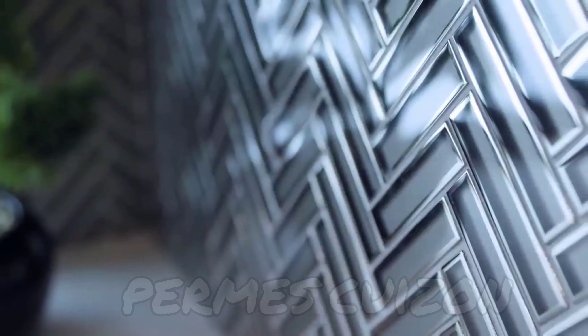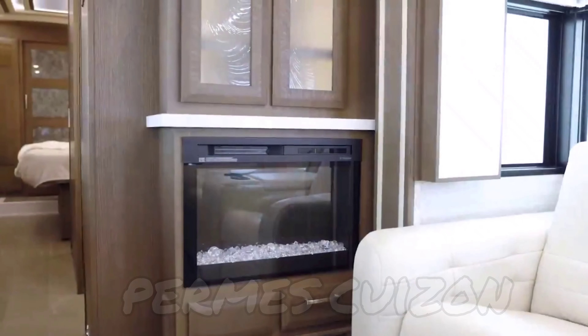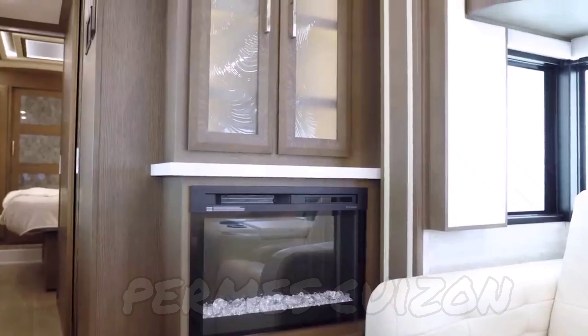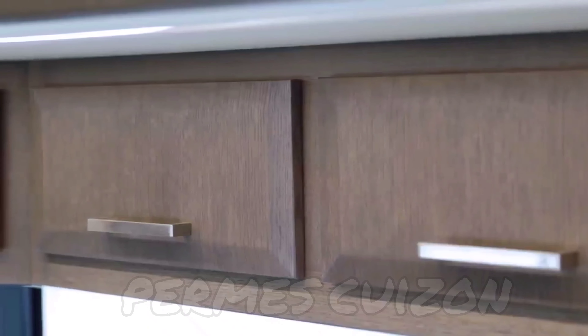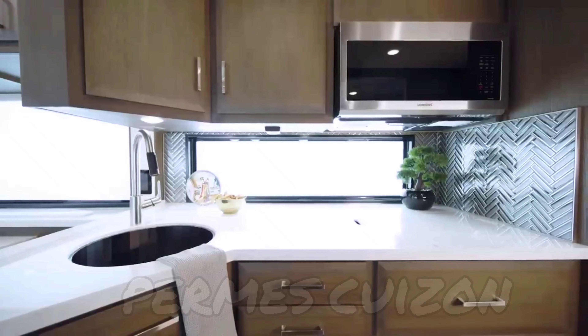Lending extra beauty to the kitchen is the tile backsplash, newly designed for 2022. You'll love the stunning suede hardwood cabinetry, shown here in Dover Rift Oak. It's outfitted with soft-close drawers for a high-end residential feel and presents you with plenty of storage for your culinary essentials, including pull-out pantry shelves on select floor plans.